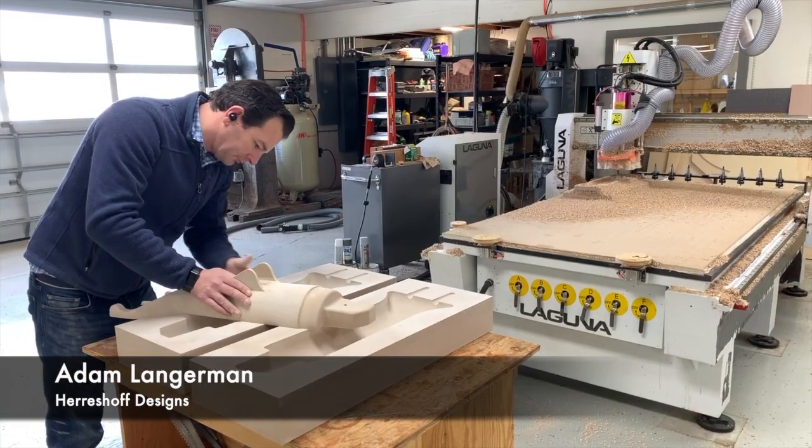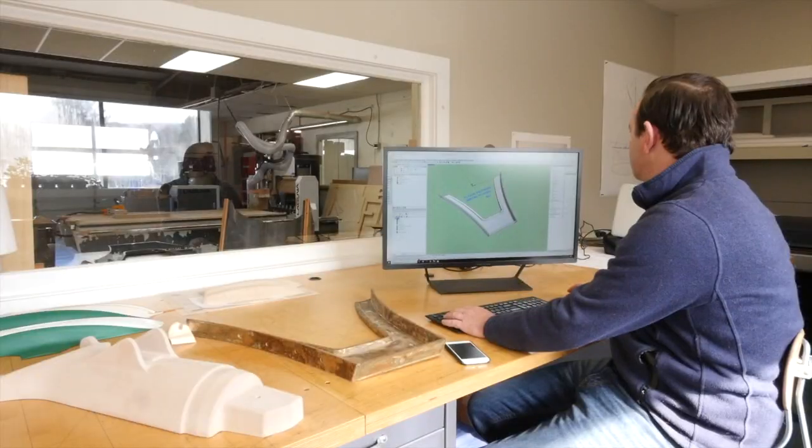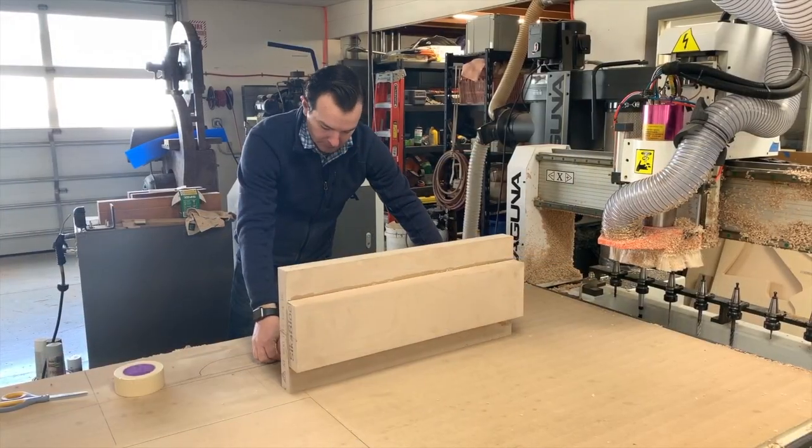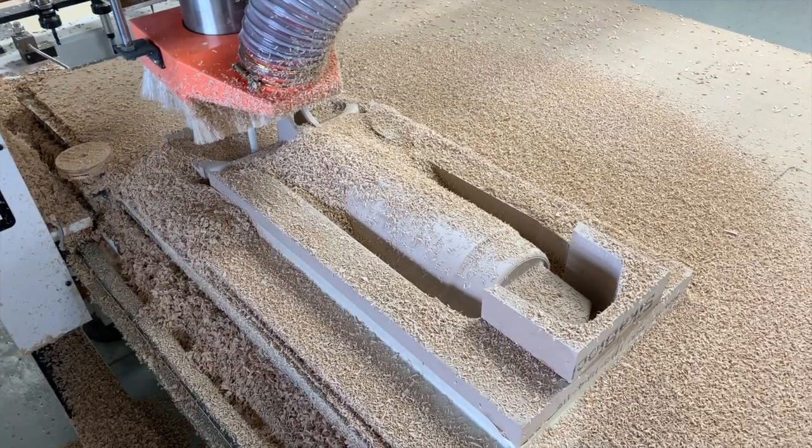My name is Adam Langerman. My company is Hair Shop Designs. Hair Shop Designs is a naval architecture and engineering company that focuses on classic yachts and traditionally inspired new designs.